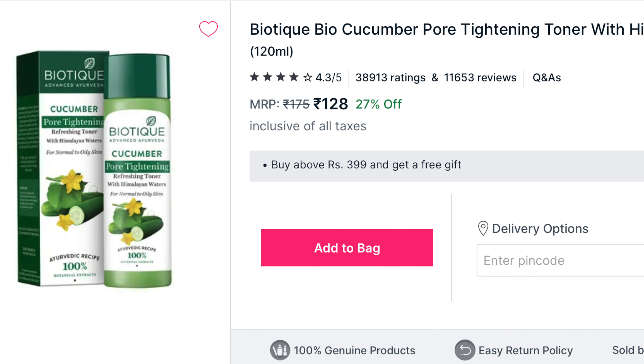The first product I have emptied out this month is the Biotic Advanced Bio Cucumber Pore Tightening Toner. I don't know about the pore tightening — I did not see a massive change on my pores. I have very large pores because I come from the oily, acne-prone skin type. I didn't see much on the pore tightening, but it works beautifully in how it hydrates your skin.